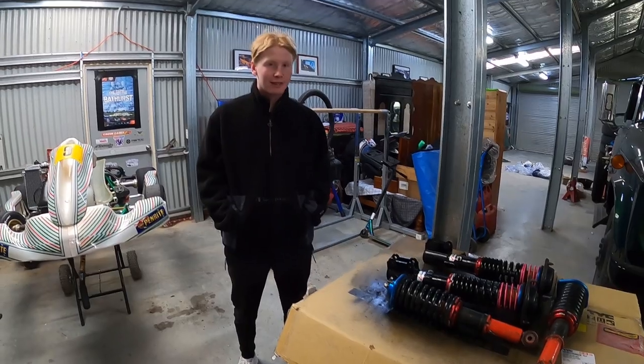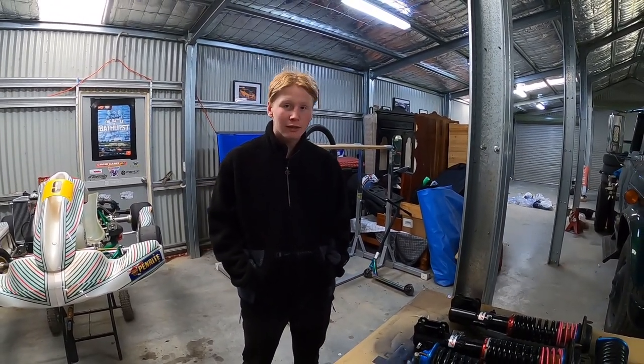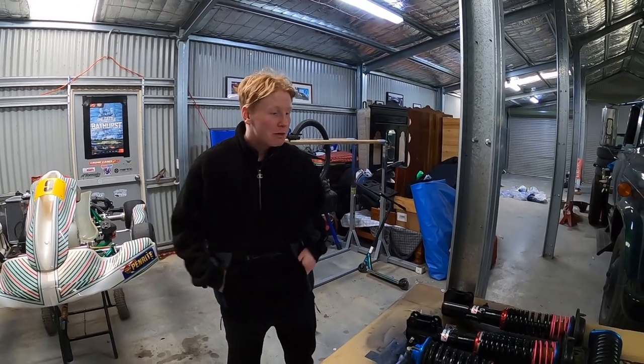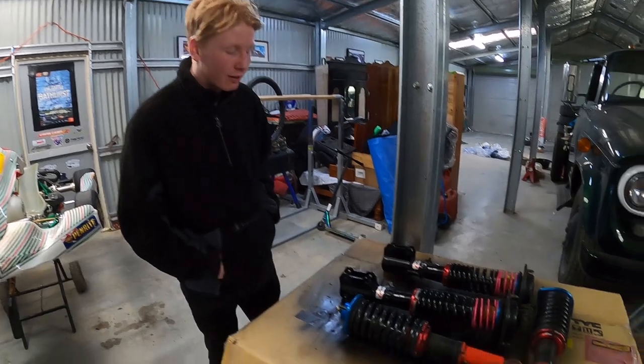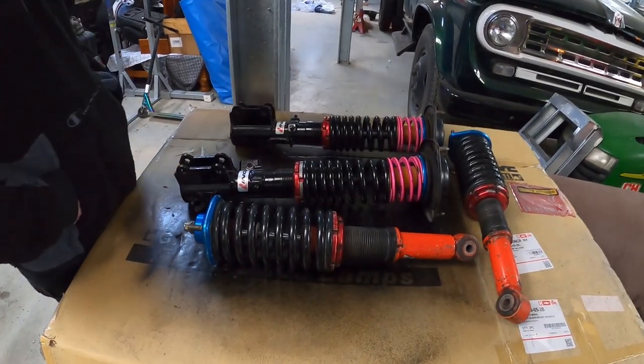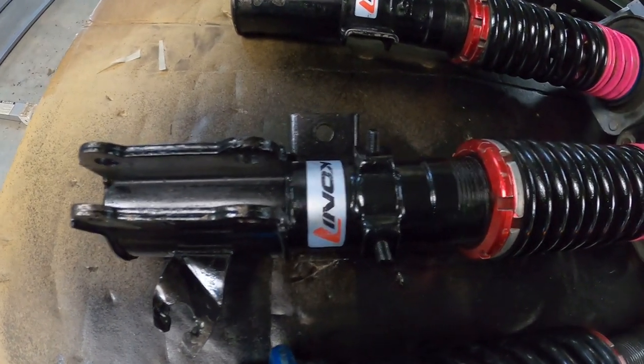It's Fred Jr. - what have you got here? I've had another endeavour on the old Facebook Marketplace. You can find anything there - Mandalorians, Baby Yodas. I've managed to find a set of Kony coilovers. Oh, Kony - they're a bit good for us, aren't they? That's right, they even say so on the side of the coilover there.